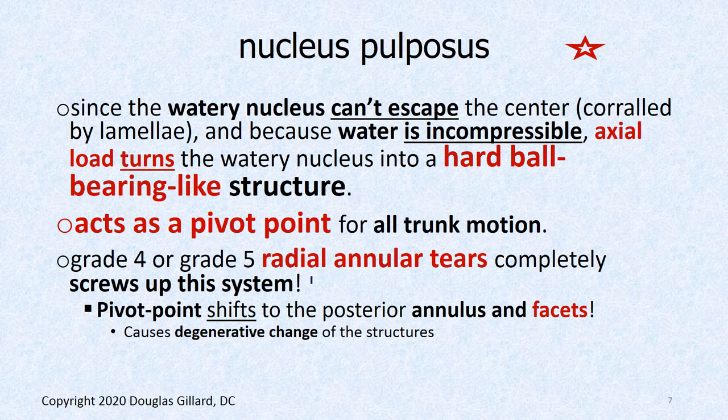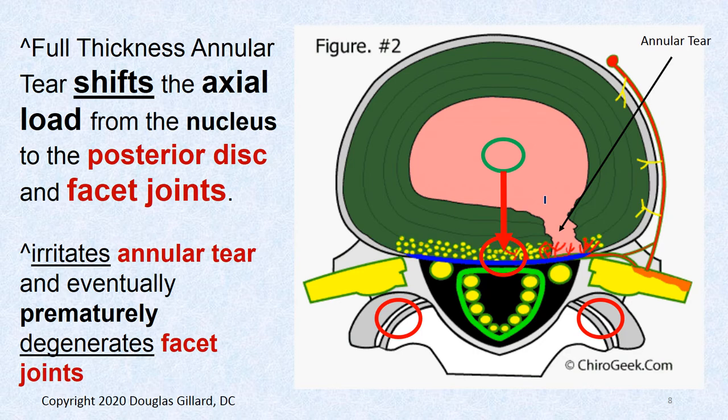Grade 4 and grade 5 annular tears completely screw up the biomechanics. If you rip the disc through, you may have a 15–20% larger nucleus than normal, and cadaver studies show that the center of gravity shifts right over the posterior annulus — which is where the sinovertebral nerves live. That's not good, and it also overloads the facet joints, the Z joints. So this annular tear is kind of the root of all evil.